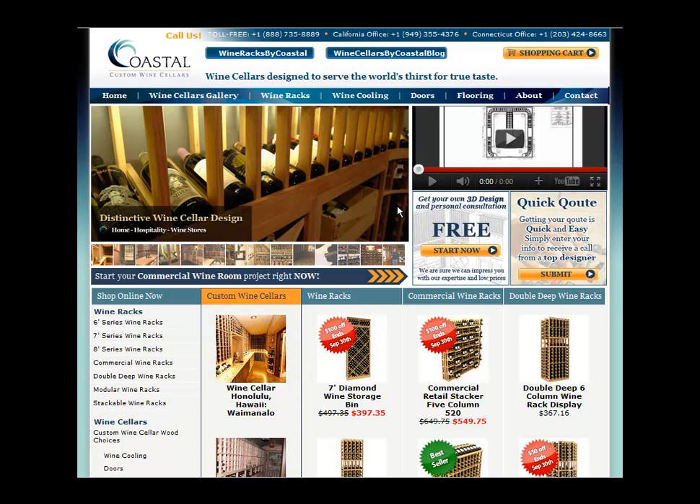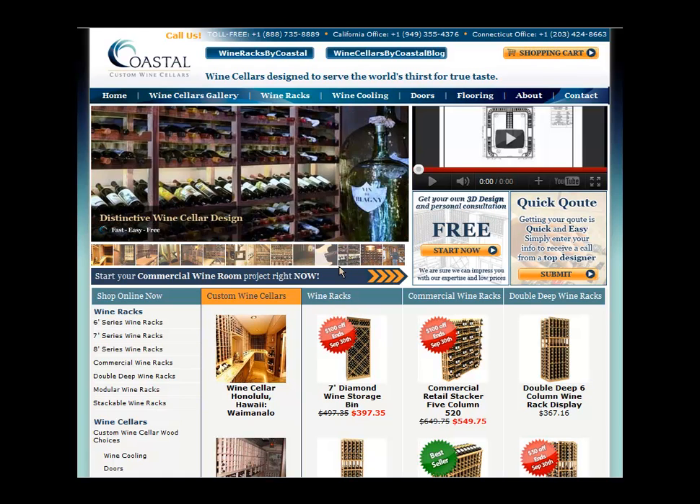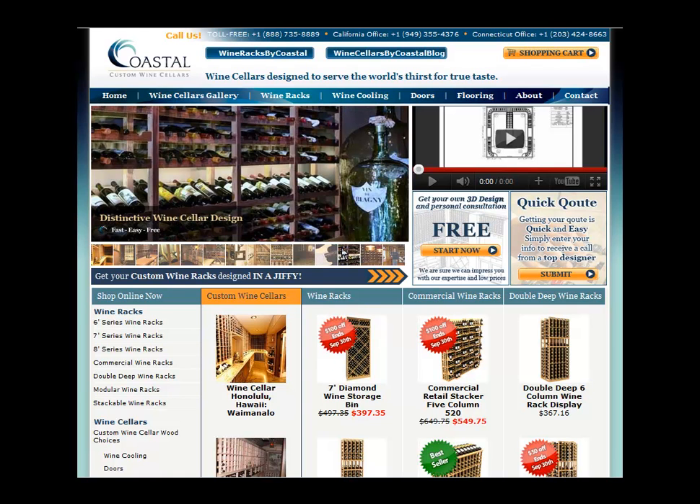Hello and thank you for visiting Coastal Custom Wine Cellars. I'm Gerry Wilson, the founder and senior design consultant here at Coastal. I'm going to take you on a short tour of our wine cellar pages. We do indeed offer a full line of wine racking. Many of these wine racks are in a semi-custom format and can be purchased online, and certainly if you need any assistance with design or have any questions, I'm happy to help.